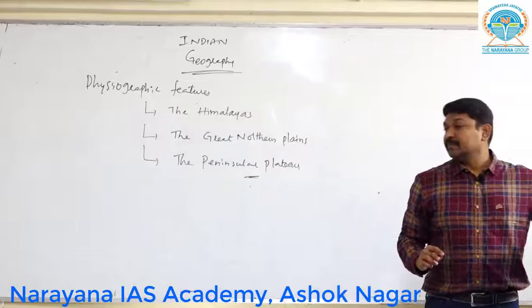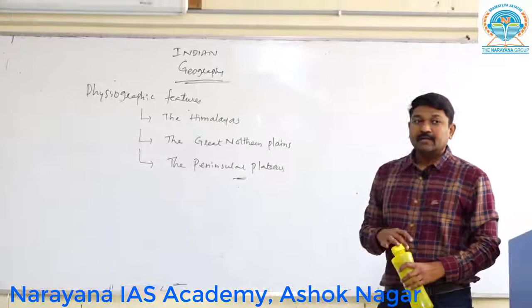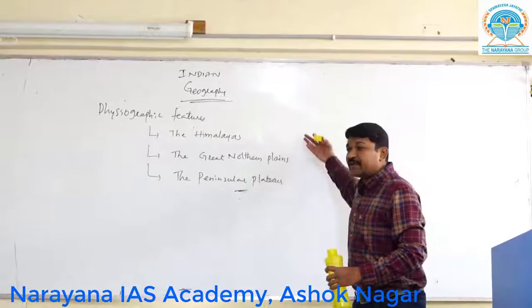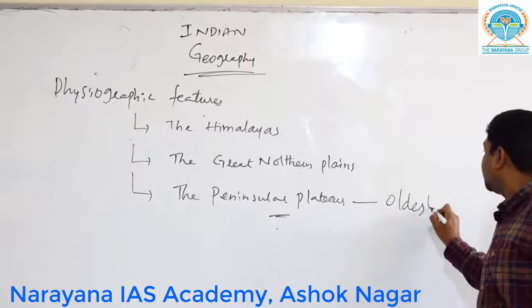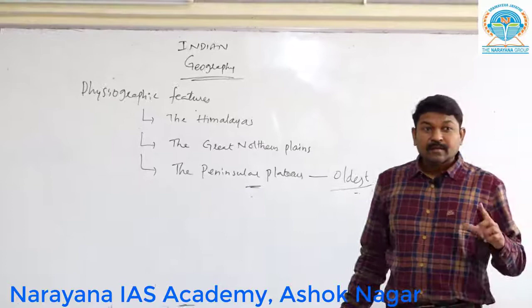Now see the question — these are the three physical features. Which one formed first, which ranks number two, and which ranks number three? Peninsular Plateau is the oldest one — the very, very oldest one. Then followed by the Northern Plains, followed by the Himalayas.